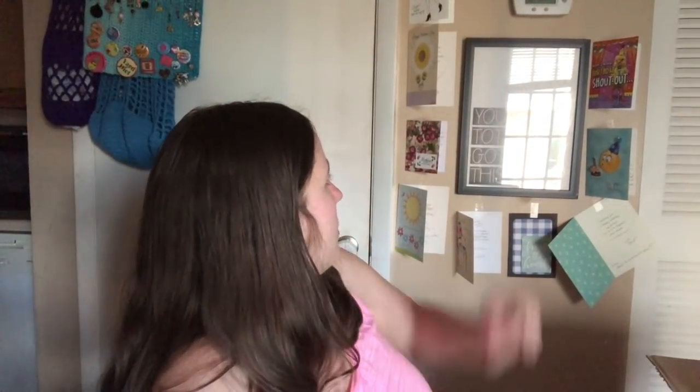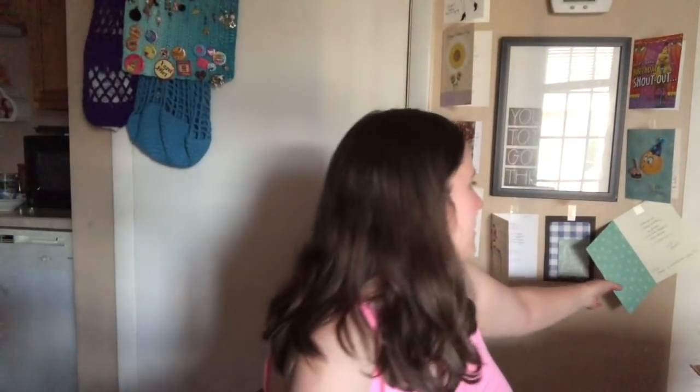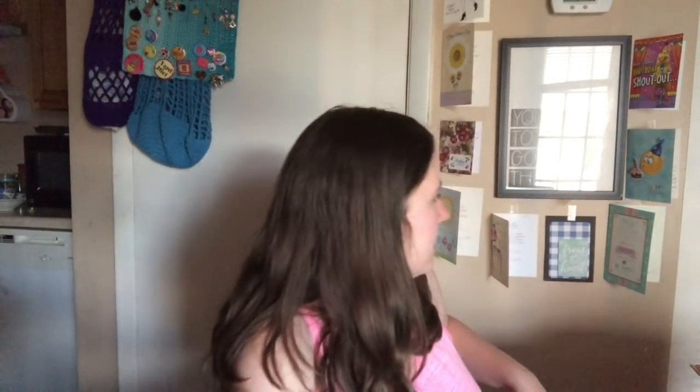I'll hang those cards up. As you can see, I took down my Valentine's Day and Easter cards and put up my birthday cards. There's also a Mother's Day card — the pink one up there that Devin gave me. I just like to switch my cards out every now and then. I'll leave them up for a month or two and then switch them out with whatever happy mail I get after that.